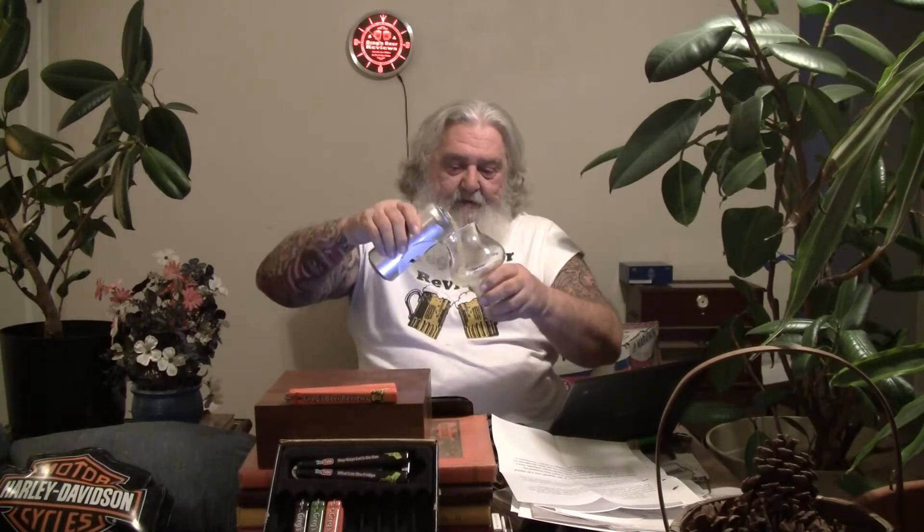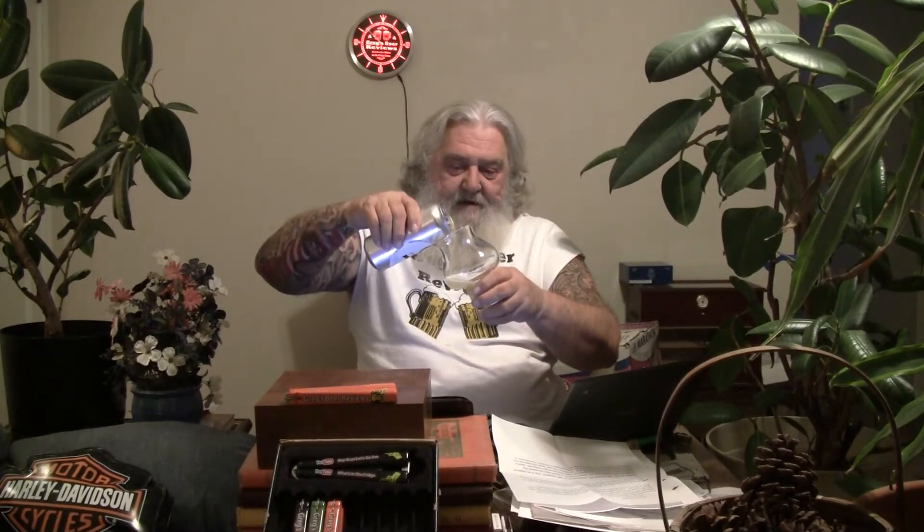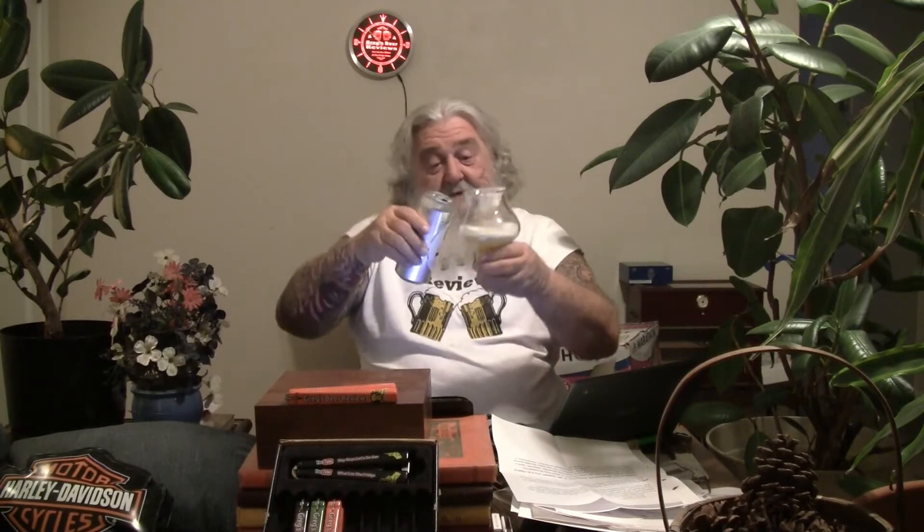So, first beer of the day for me. Let's get the top popped on this — pop the top and get some of this into the glass. While I'm pouring this — oh, it looks pretty cloudy. It looks rather carbonated too, so let me back up on that pour.